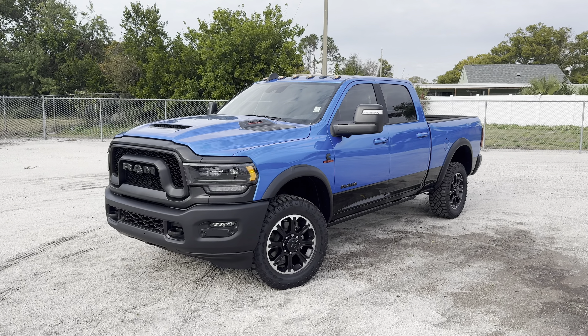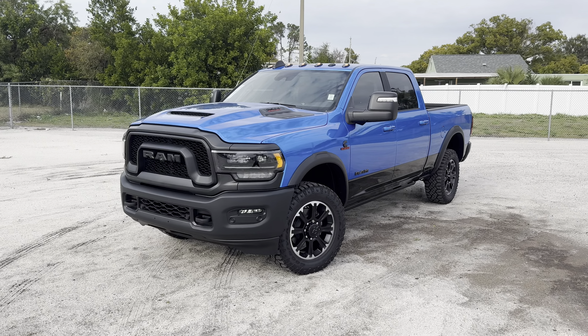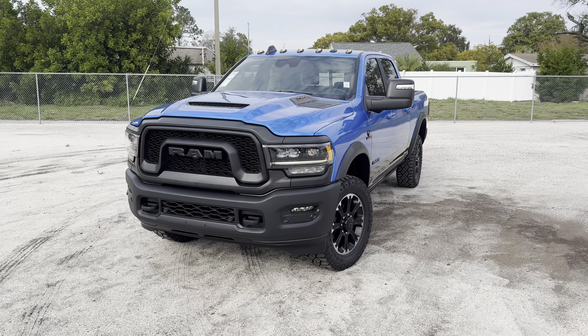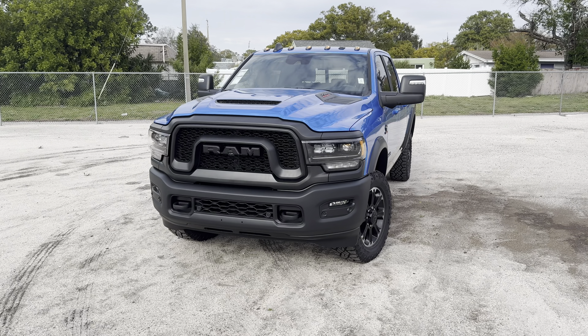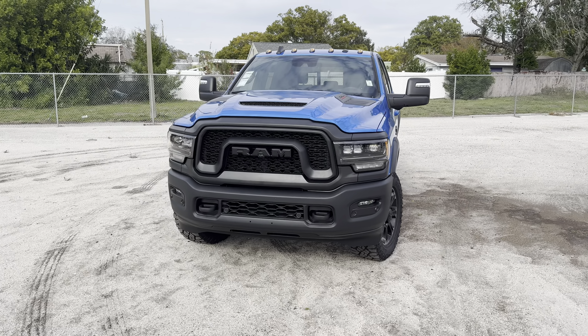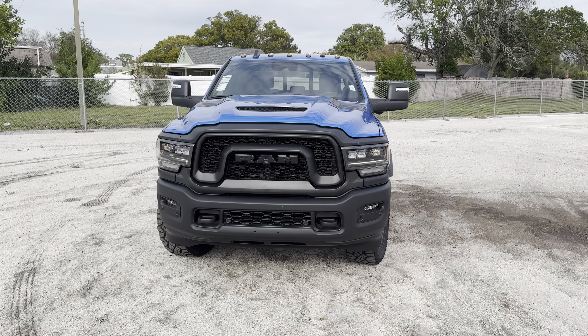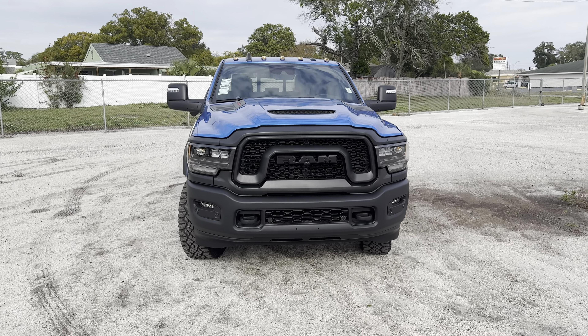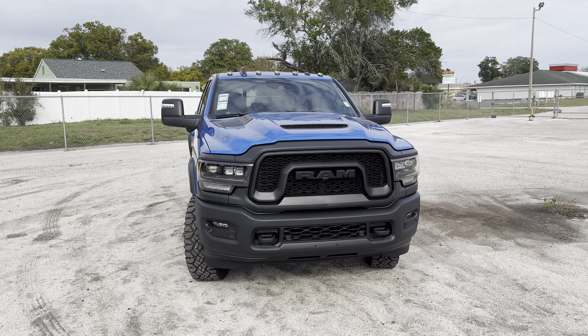For those of you who don't know, the Ram 2500 Heavy Duty has been part of the Ram pickup segment since 1981. For 2019, the fifth generation Ram 2500 was released, and last year for 2023, Ram introduced this off-road oriented Rebel trim, sitting right in the middle of the pack just above the Laramie and beneath the Longhorn and Limited, sharing a place with the Power Wagon.